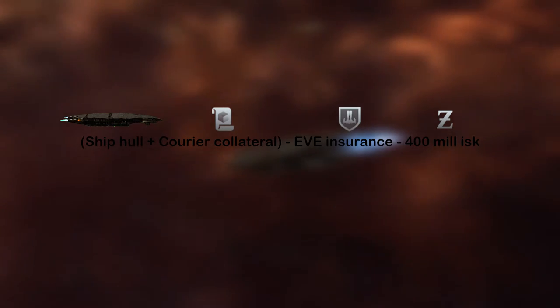White Frog only pays you back in case of a gank in highsec — they want a kill mail. The 400 million ISK they don't pay is to make sure you will try to fly safe yourself. If you lose your freighter in lowsec, White Frog insurance isn't going to cover you. White Frog insurance is only if you fly like you should.